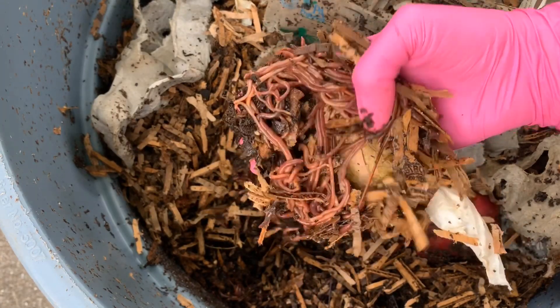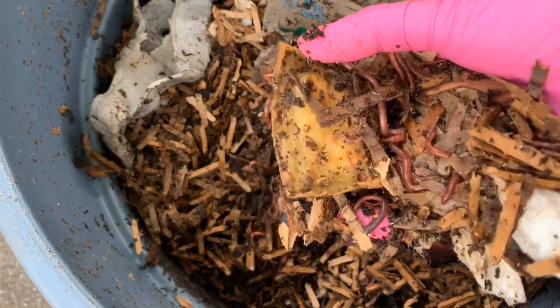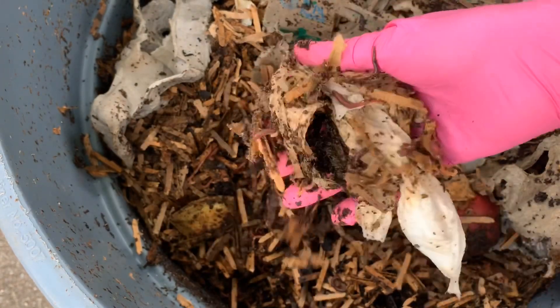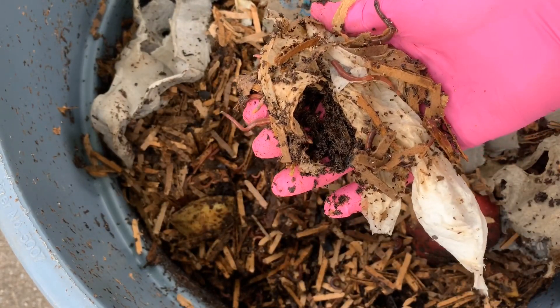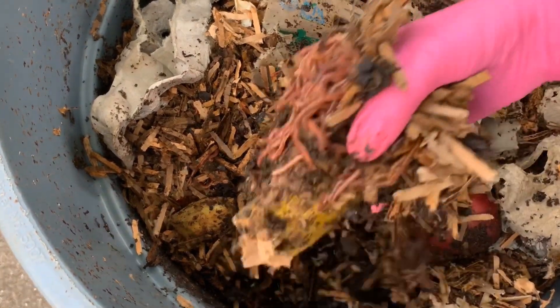I might plant some cover crop in my raised bed, which is right now nothing but weeds, and just have that as a way for the compost to kind of build up microbial activity in the garden so that I can plant next season when I'm feeling a bit better.